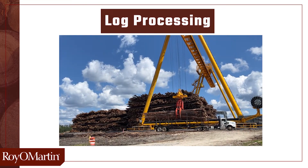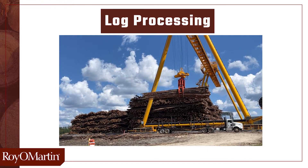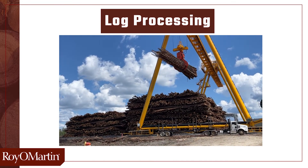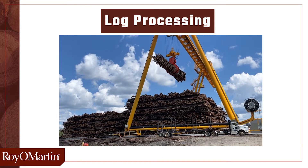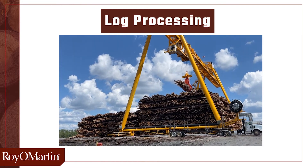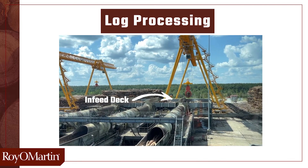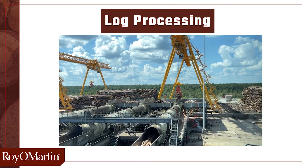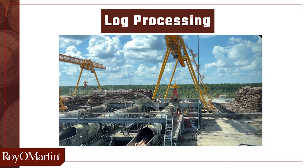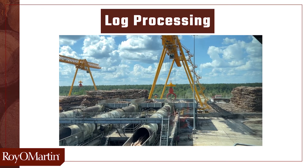Log trucks entering the mill are unloaded by two gantry cone cranes. These cranes have a capacity of 30 tons, and one crane can unload one truckload of wood in one bite. Wood is stacked in specific zones and aged for approximately two weeks. Logs are then fed into one of three infeed decks. They then enter the debarking drum. Bark does not contain any structural properties that we need for the panels. Bark is removed from each log tumbling in a debarking drum. The logs hit one another, and bark is removed.